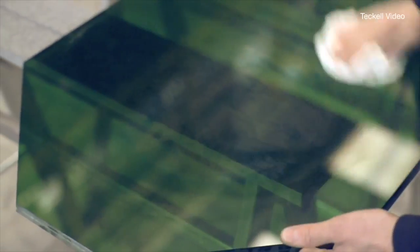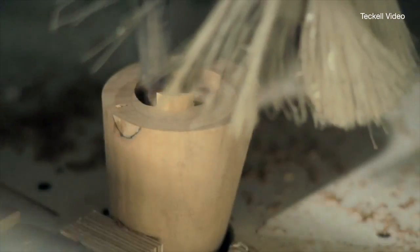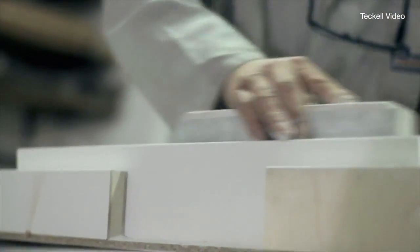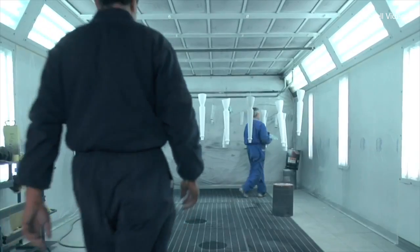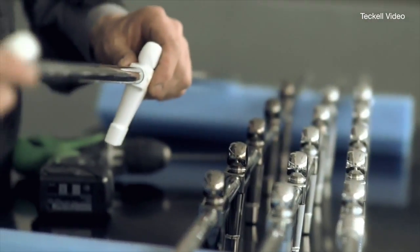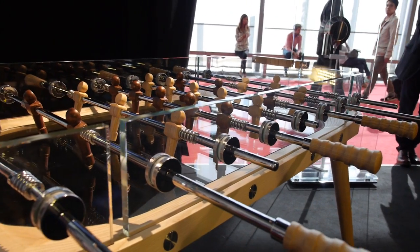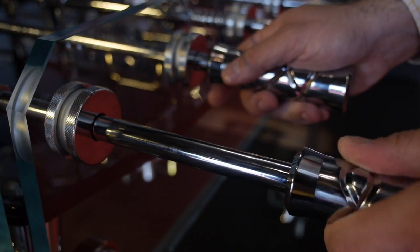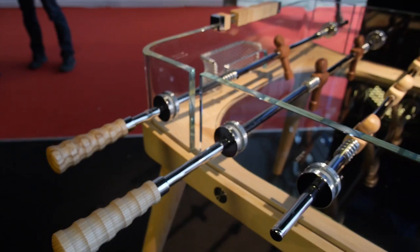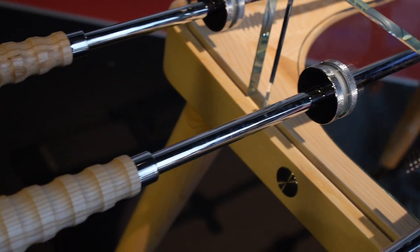They're made by Teckel and they're handcrafted in Italy by skilled artisans, made from the finest materials. They also cost around 10,000 euro and up, and that doesn't include shipping costs or anything like that if you want to export them to another country. So these are foosball tables for people who want the best of the best, and ones that are gonna look nice in your supremely furnished living room or game room. They're probably not what you would want if you're doing a competition because you might break some of the fine details.